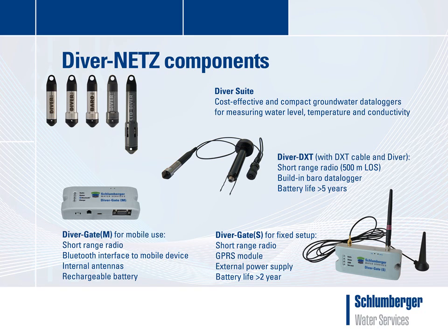During daytime, from 7 a.m. to 11 p.m., the low-power radio wakes up every 14 seconds to see if a host — that is, a DiverGate — is available. This process is very short to save power. The remaining time, 99.9% of the time, the radio is in low-power mode. During nighttime, from 11 p.m. to 7 a.m., the radio wakes up every 5 minutes to save battery power.